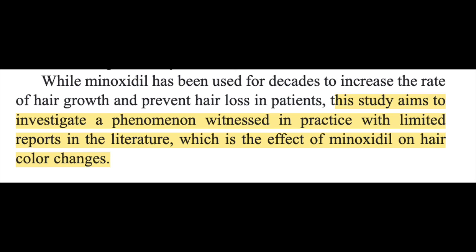The authors of the study point out that in their experience as dermatologists, they have witnessed hair color changes with minoxidil use. But surprisingly, there isn't much research about this potential side effect. Now, minoxidil has been around for a long time. In its oral form, it was first approved in 1979 for treating high blood pressure, and in 1988, it was approved as a topical treatment for treating hair loss.